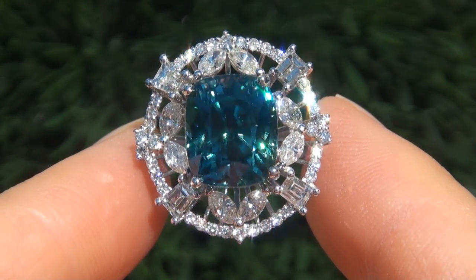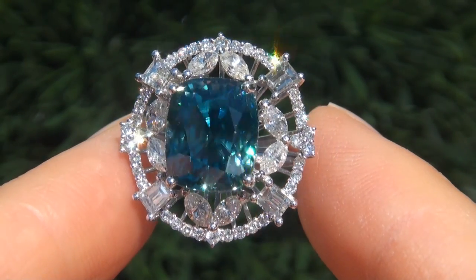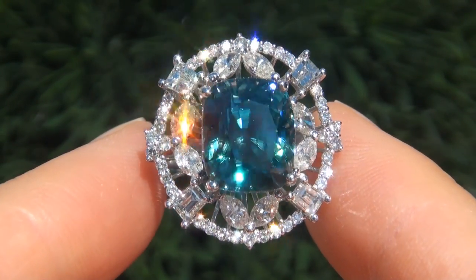As you can imagine, our consignor originally paid a fortune for this ring and is hopeful to recover at least $19,000.